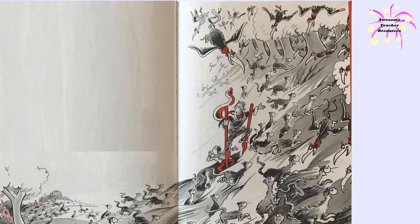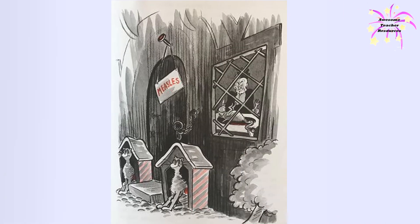The townsfolk stopped trembling indoors behind their window shades. They rushed out from their houses and filled the air with cheers. Then the king punished Droon in a most fitting way. He sent him to live by himself with a guard of patrol cats in that old deserted house with a sign that said, "Measles."